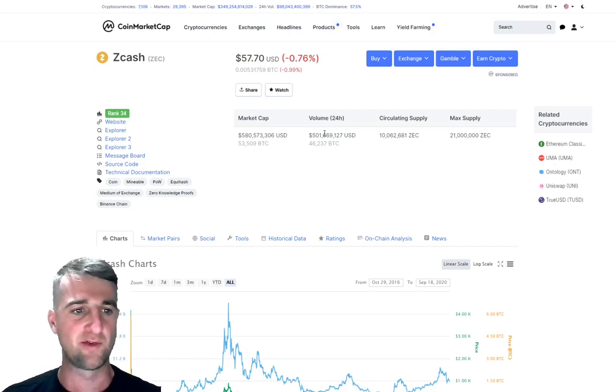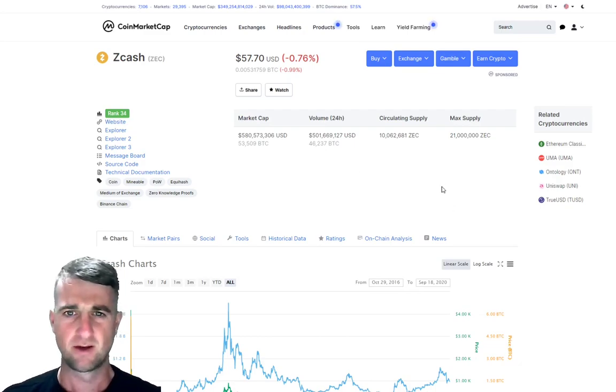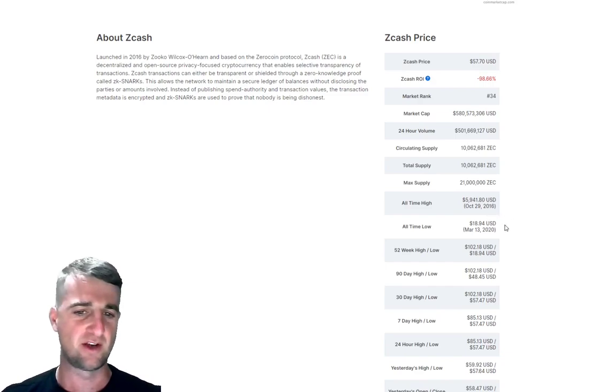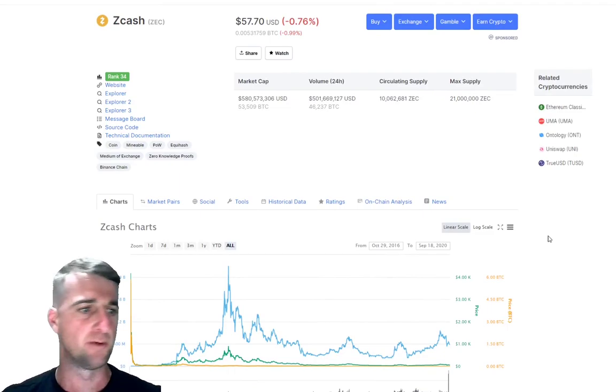Our 24-hour volume is $501 million with a market cap of $580 million. So the 24-hour volume is pretty much close to the market cap, which is pretty insane really. Another key stat is the all-time high — you will not believe this — $5,941, confirmed on October 29, 2016. That's going back a long way. We'll have a look at the chart soon and see what's been going on.